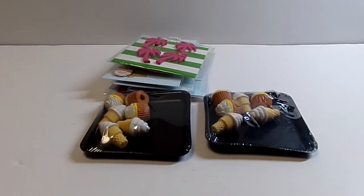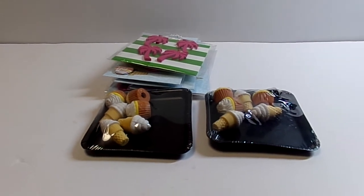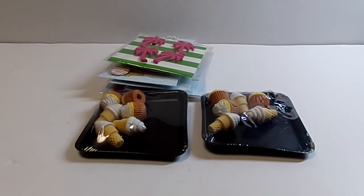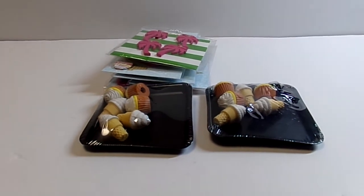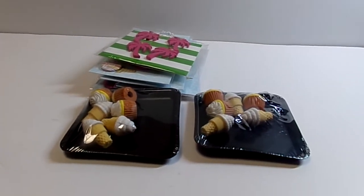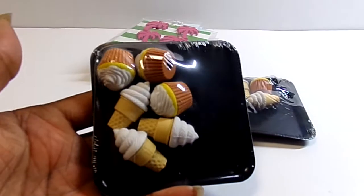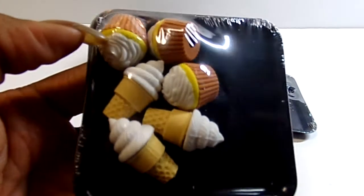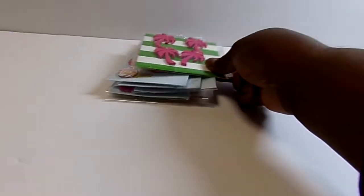I also got a few things out of the $1.50 bin. I noticed this time they were not marked down to 50 cents — they were marked down to 75 cents, so Michael's has gone up a quarter on their markdowns. But it's still 75 cents less than a dollar. I had wanted these before and hadn't gotten them — these are the cupcake and ice cream cone erasers. I got two of those for 75 cents.